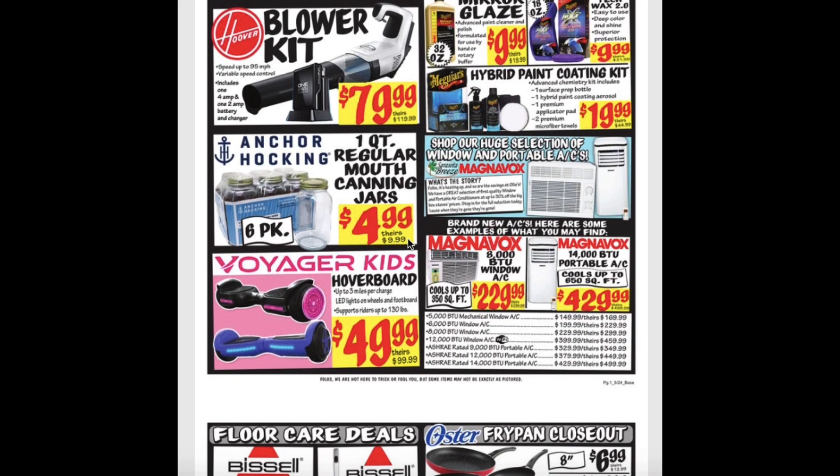The 1-quart regular mouth canning jars for $5 — that's the 6-pack. Hoverboards for $50. The 8,000 BTU Window AC for $230. And the 14,000 BTU Portable AC is $430.